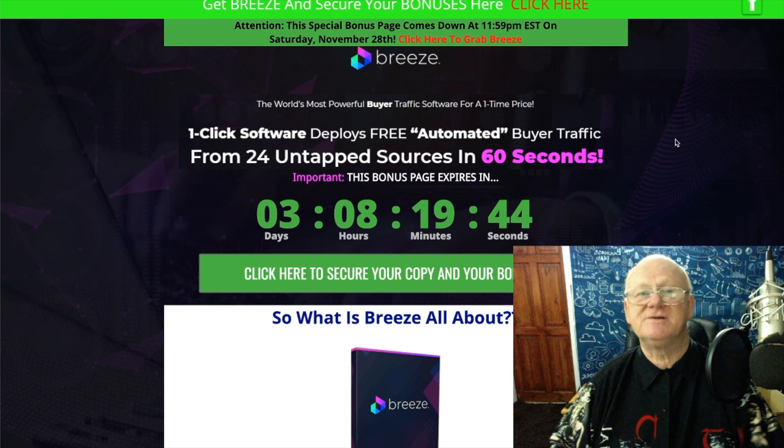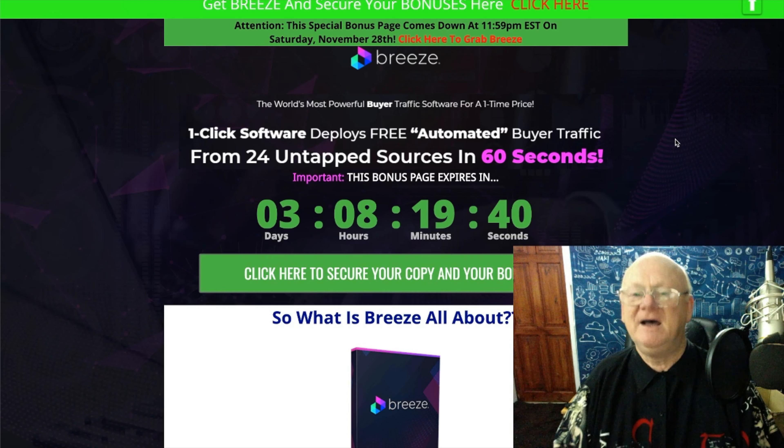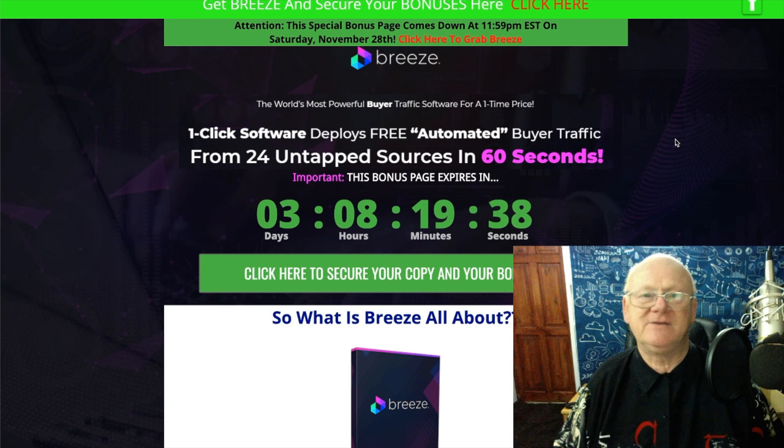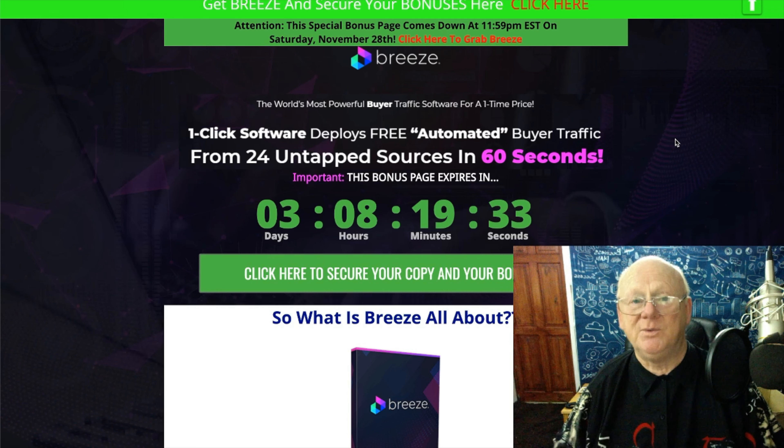It really is a fantastic product. Pause the video and click the first link below to come over to my bonus page. Thanks for watching this review. I hope you fully understand what Breeze can do for you — take care, stay safe, and I'll see you soon. Bye for now.